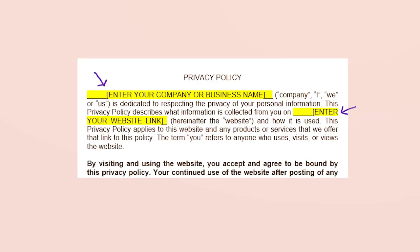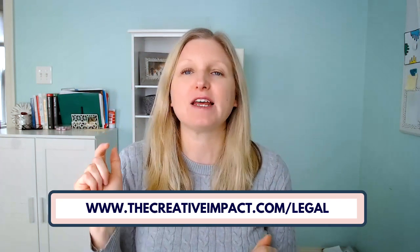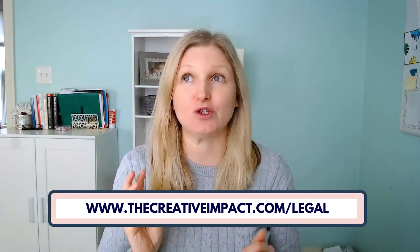She also provides updates should any new legal terms need to be added to your template over time — just recently there was an update to privacy policies and she sent an email with what needed to be added. Before I found Amira, I was getting quotes of $500 to $1,000 plus for one legal template. The templates she provides are plug and play — she shows you exactly where to plug your specific name and info into highlighted sections, and everything else she includes for you. Your legal pages are done and ready to put on your site in about 15 minutes.